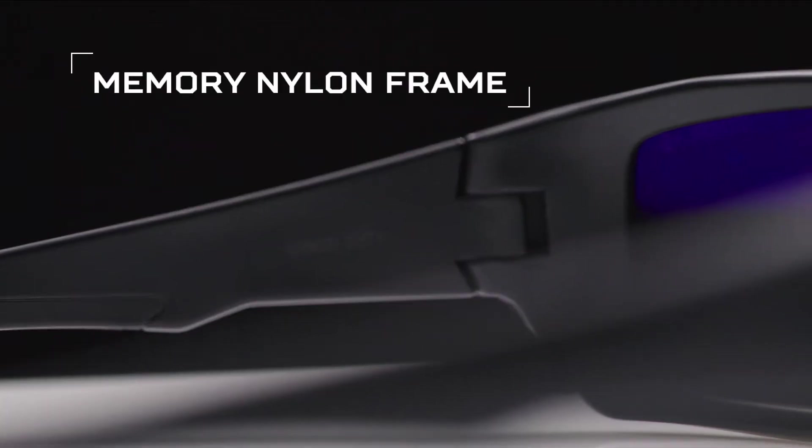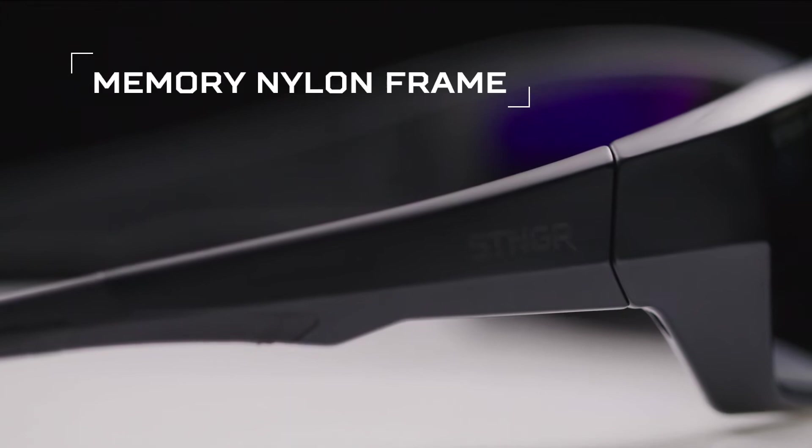You can put the Alpines to the test with the ultra durable memory nylon frame, built to take a beating and keep going, just like you.